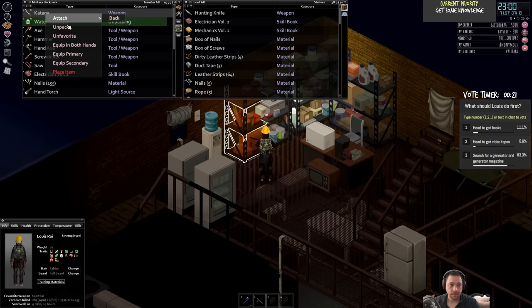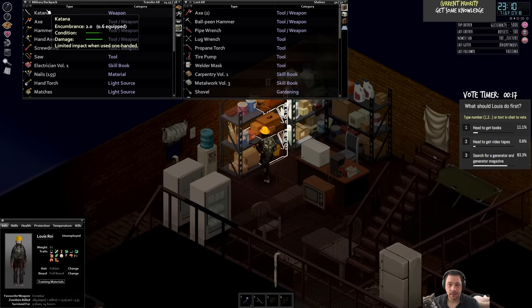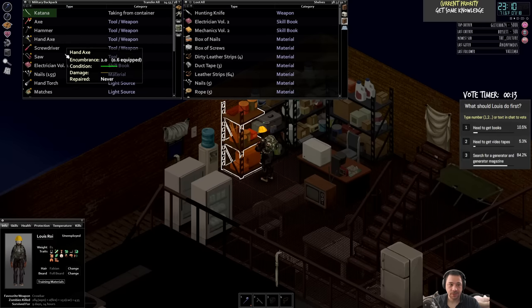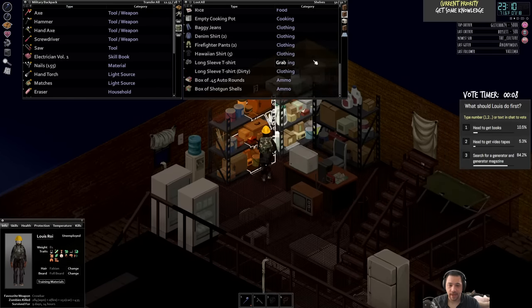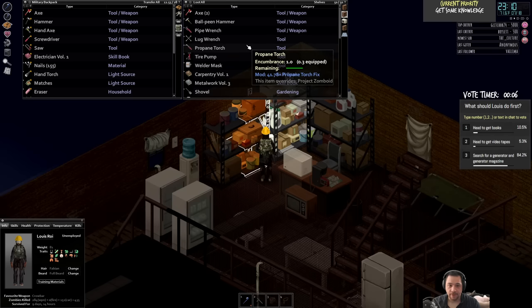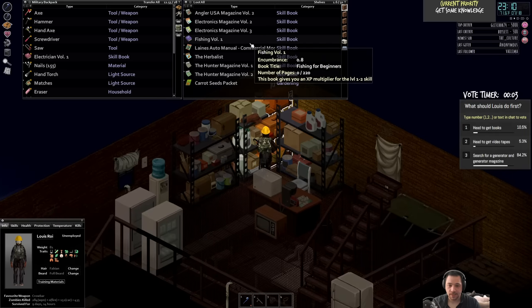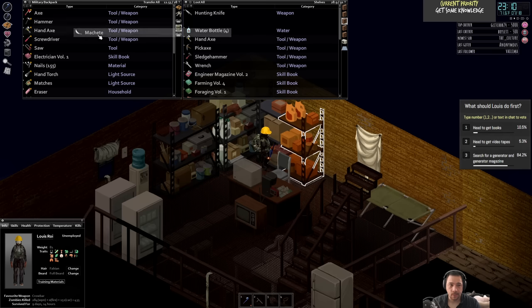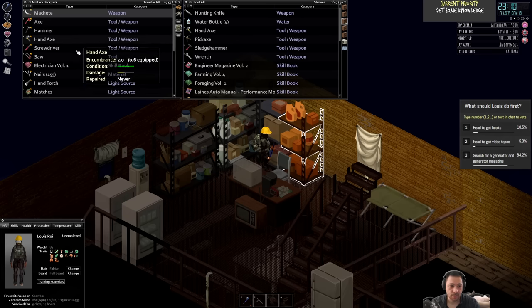I'm going to be putting away this katana. One of the reasons I put away the katana is until I get higher maintenance skill, we're basically just abusing it. I think what I'll do instead is have the machete as a backup quick weapon rather than the katana, because the katana is a wee bit precious. It would be a really good weapon to use if I was heading somewhere particularly dangerous, like a mall, and I needed to slice and dice quickly.